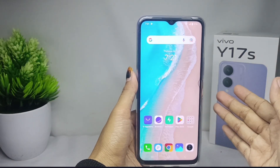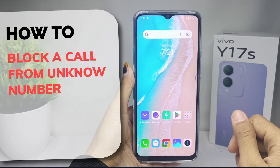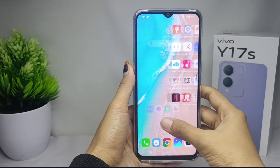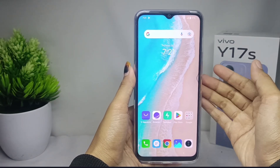Hello everyone. In this tutorial, I want to show you how to block calls from unknown numbers on a V40A 17S device. To avoid unknown calls on your device, you can do the following steps.